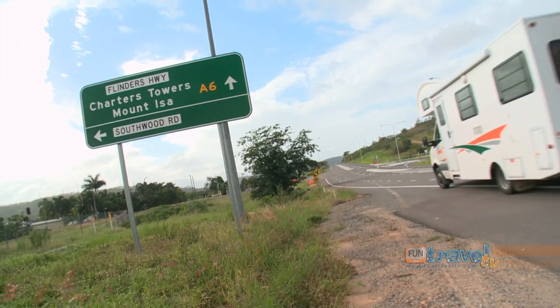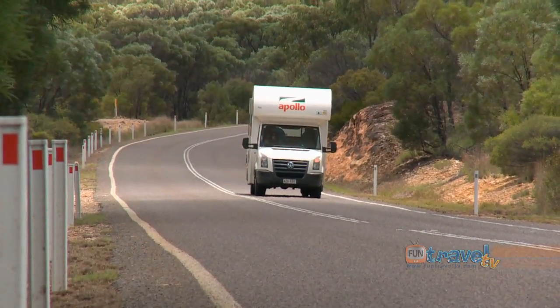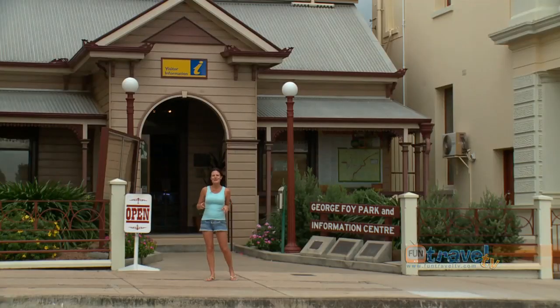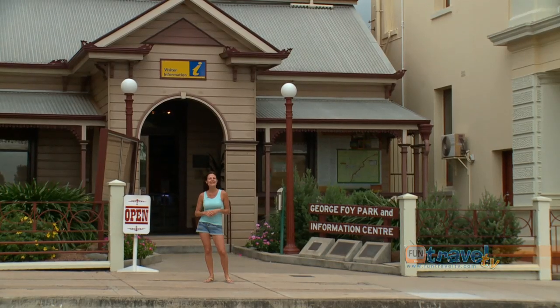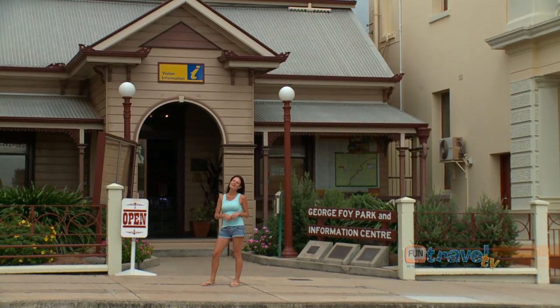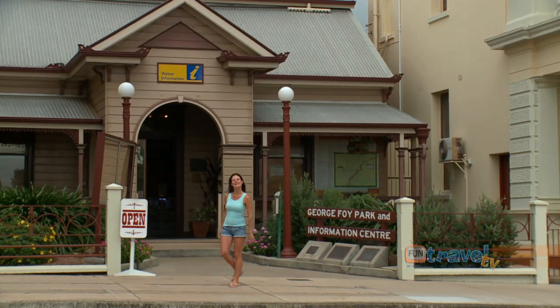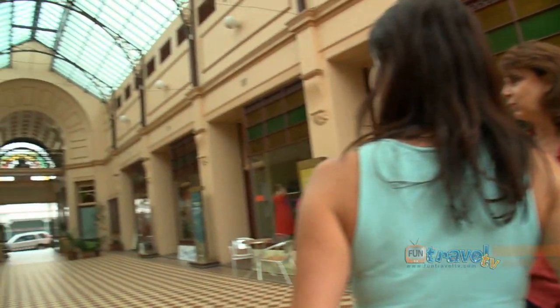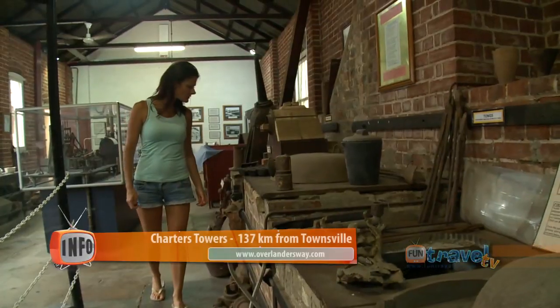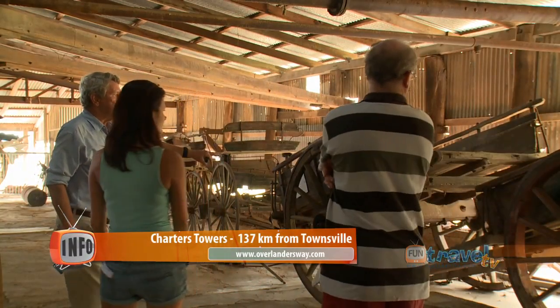As you start your journey on the Overlanders Way, you'll come across the historical city of Charters Towers. When you come to Charters Towers, you'll probably find there's a lot more to do here than you initially expected. Come into the visitors centre and they'll help you work out the best things to do while you're here.